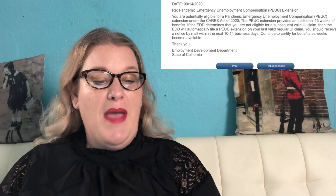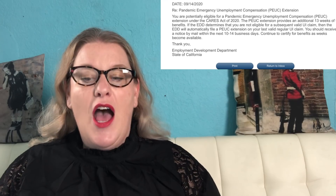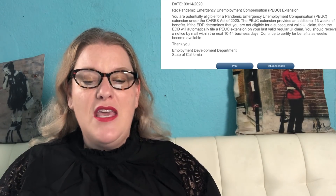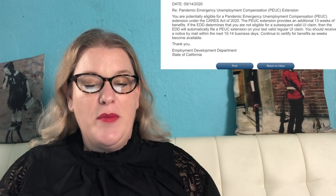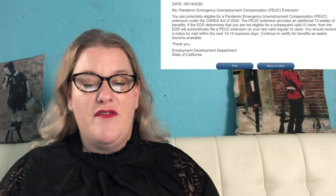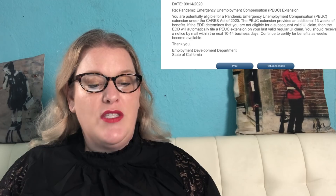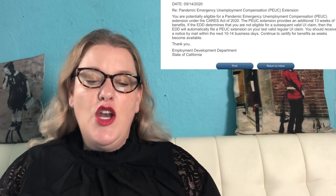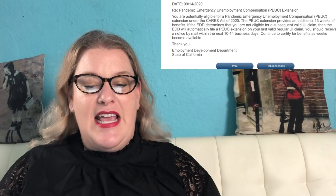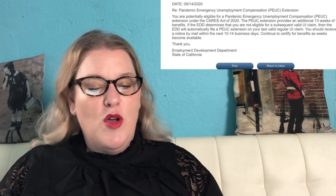The message says: 'You are potentially eligible for a Pandemic Emergency Unemployment Compensation (PEUC) extension under the CARES Act of 2020. The PEUC extension provides an additional 13 weeks of UI benefits. If the EDD determines that you are not eligible for a subsequent valid UI claim, then the EDD will automatically file a PEUC extension on your last valid regular UI claim. You should receive a notice by mail within the next 10 to 14 business days. Continue to certify for benefits as weeks become available. Thank you, Employment Development Department, State of California.'